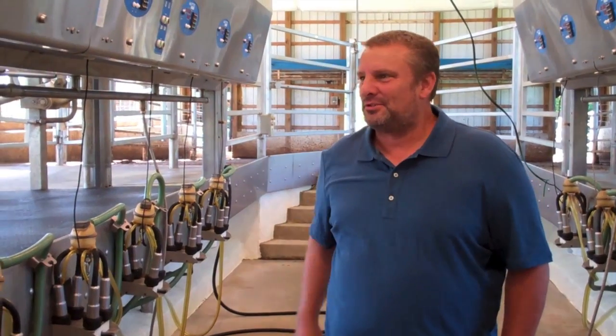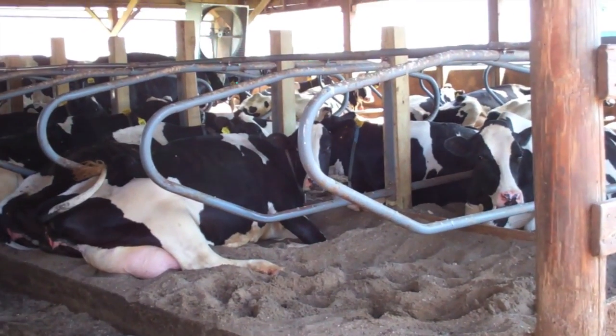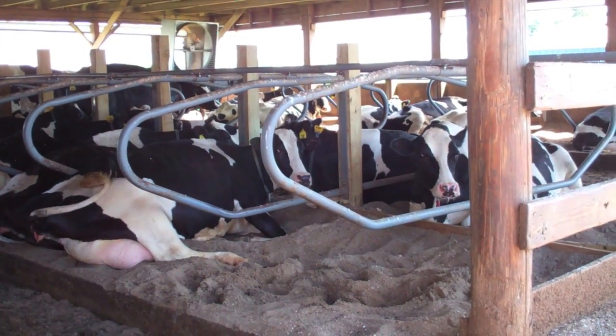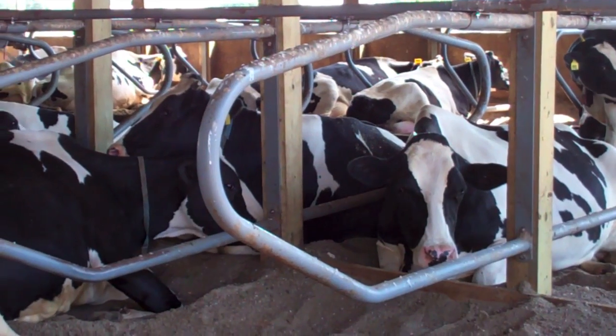We do a lot of research on the most comfortable bedding for the cows to lay in. Sand is proven to be the most comfortable — it kind of conforms to the cow's body. It also helps in that not many bacteria can grow in it, which helps keep the cows healthier.